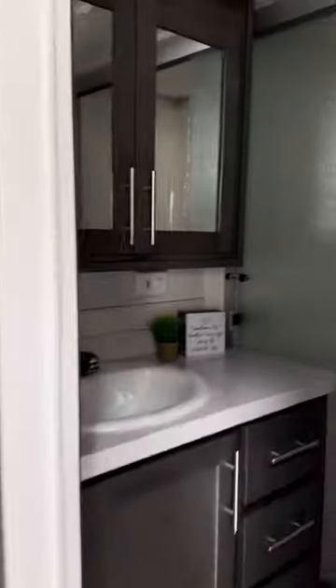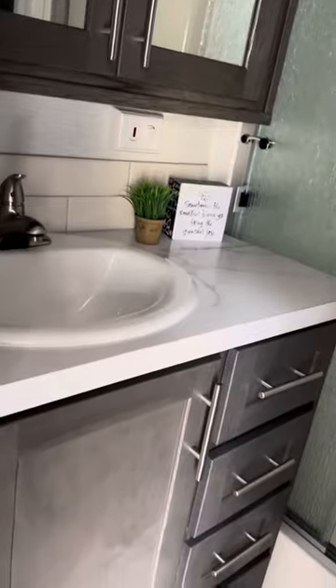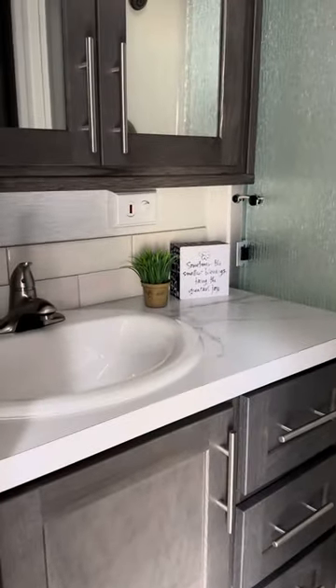In the bathroom, we've got the shower with a shower door, and the same cabinetry and countertops as in the kitchen. There's the toilet and storage.